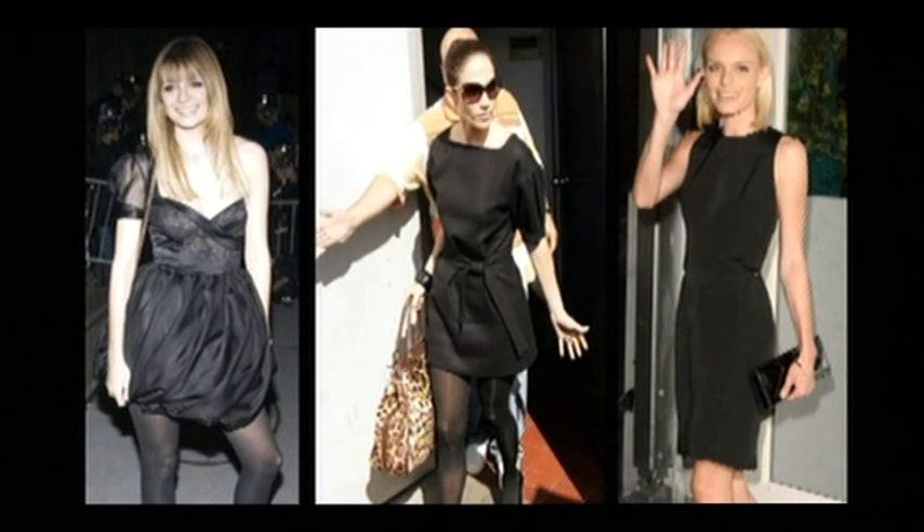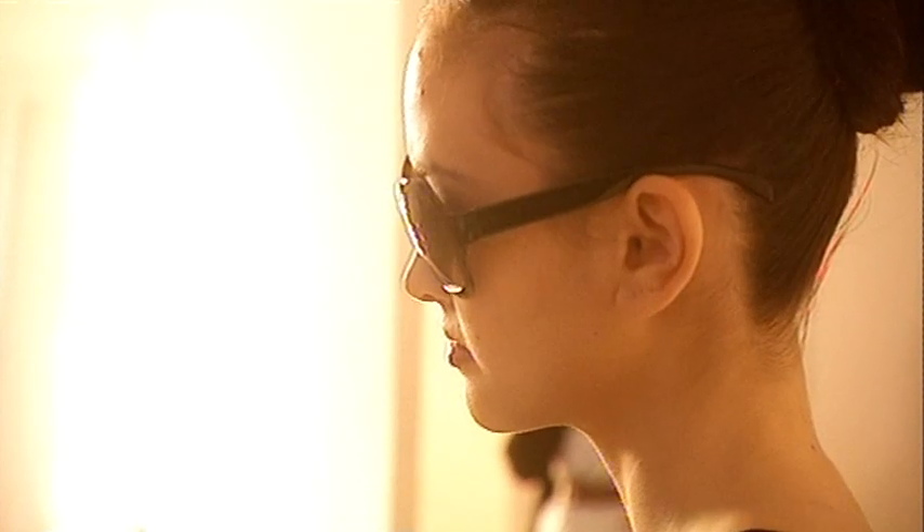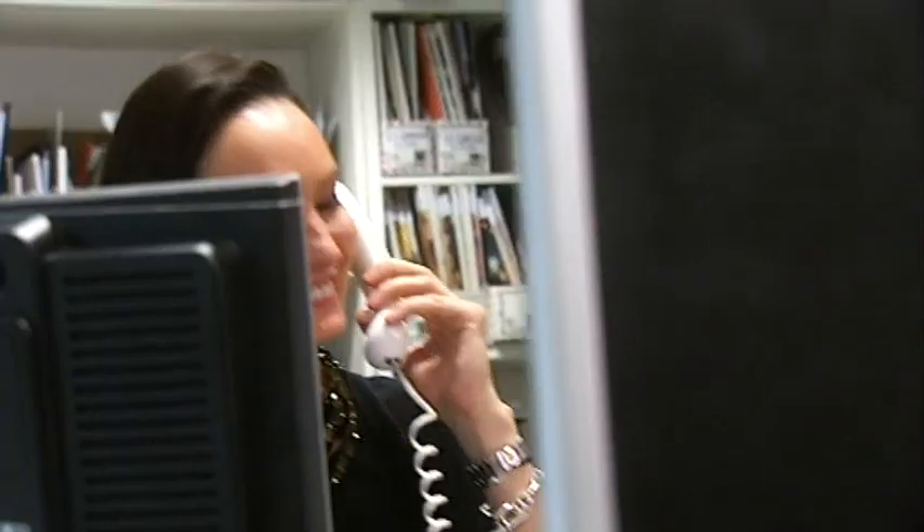You can always look to the celebs for some designer LBD inspiration — they've got the look down to a tee, but usually at a price. Celebrity fashion guru and Grazia style director Paula Reid knows what the stars will be wearing virtually before they put it on.